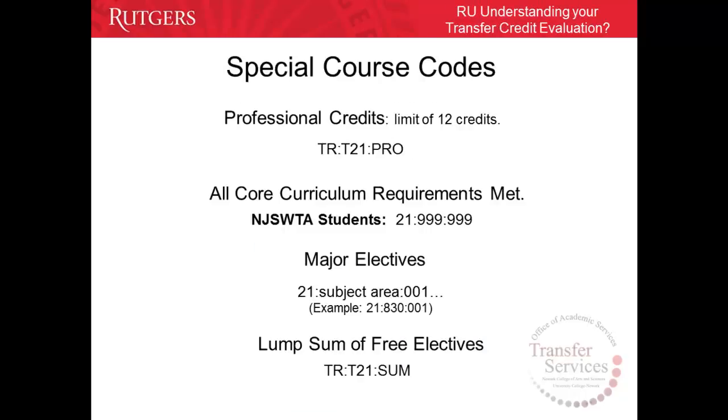TRT21PRO is the professional elective code, which is issued once for a maximum of 12 credits. Professional electives are courses that are professional in nature. For example, courses in nursing, aviation, and education are considered professional electives. If a student completes 30 credits of nursing courses, only 12 credits will be transferred and issued under TRT21PRO.